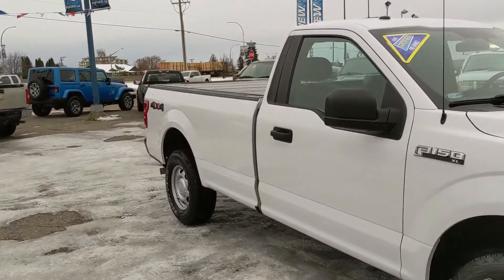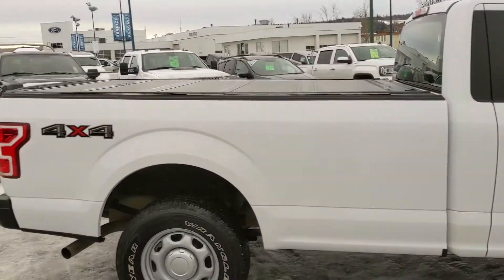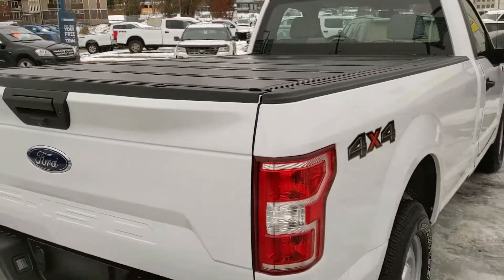This is a regular cab configuration, so of course you don't have as much space for people, but plenty of room for cargo that you're hauling. It does also have a hardtop tonneau cover on the back to keep your belongings covered and protected from the elements.